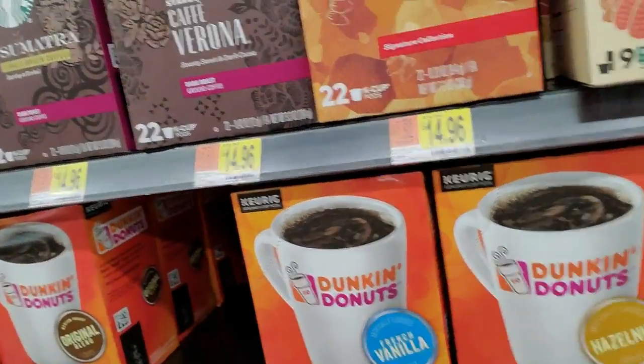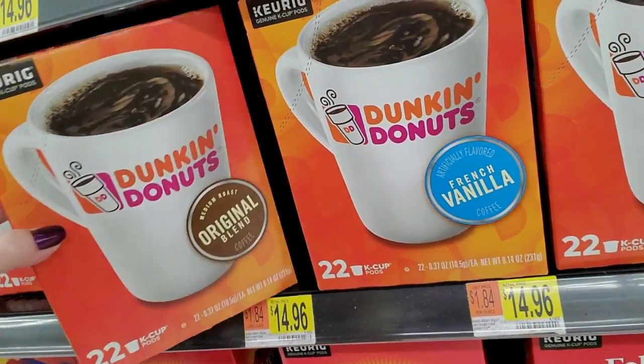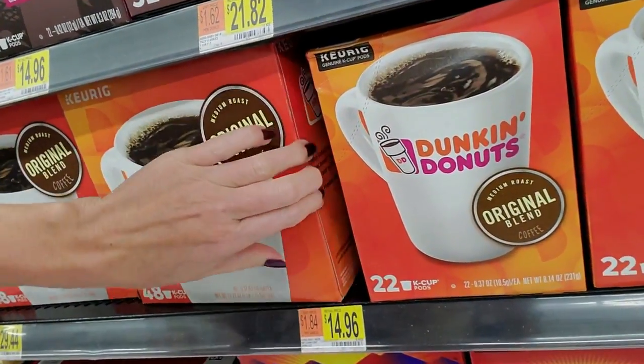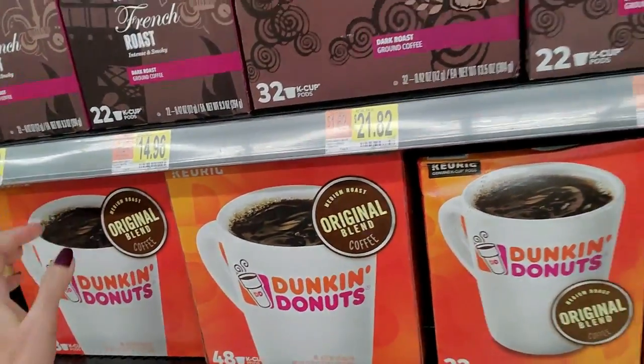We have Dunkin' Donuts coffee as well. This is the original blend. These are big boxes right here. I am blown away by the selection of coffees.